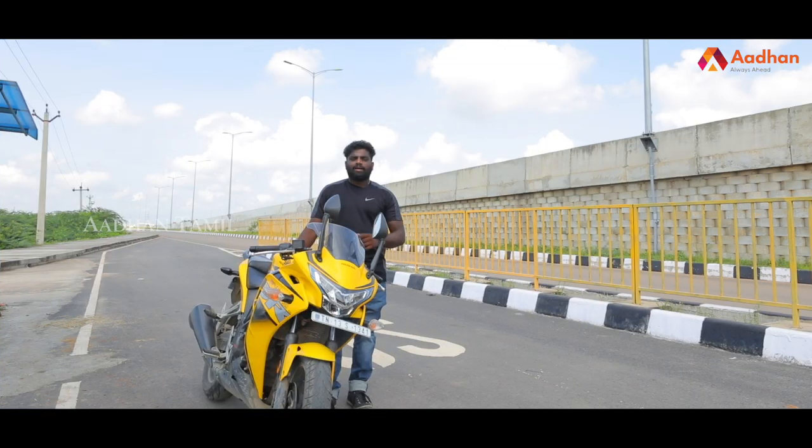In my opinion, the Honda CBR 250R is a good option in its segment. If you like this video, please like, comment, share, and subscribe. Thank you, bye.